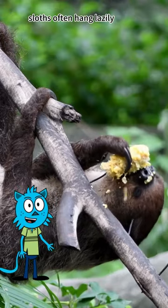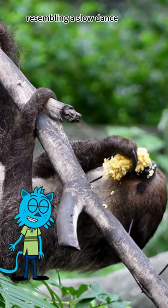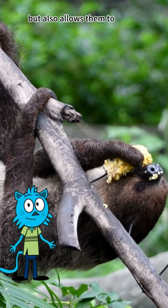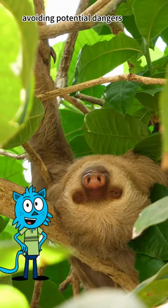When climbing, sloths often hang lazily on branches or move slowly, resembling a slow dance. This method not only conserves energy, but also allows them to observe their surroundings easily, avoiding potential dangers.